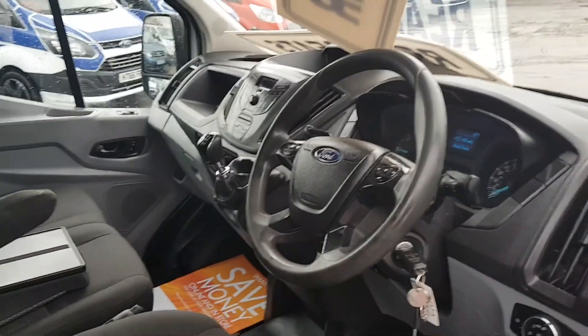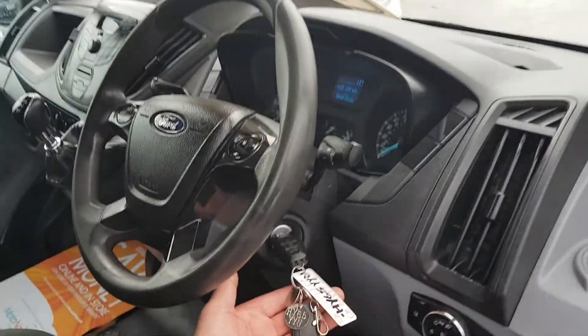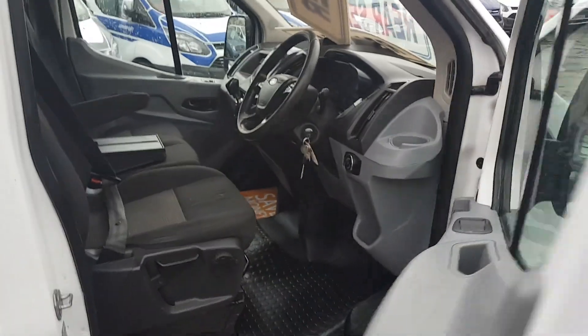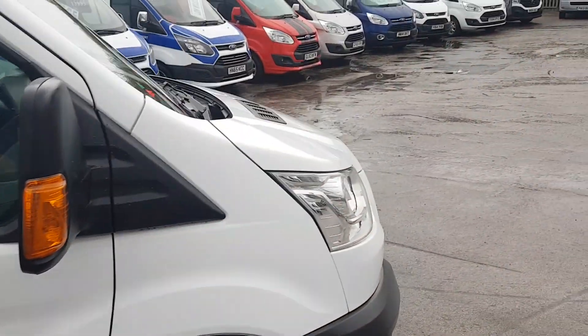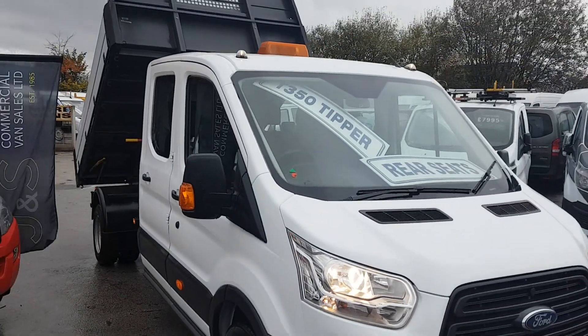Just coming up to 65,000 miles, not quite there yet. It's got the spare keys with the vehicle and is still on the manufacturer's warranty with Ford dealers until September 2018.